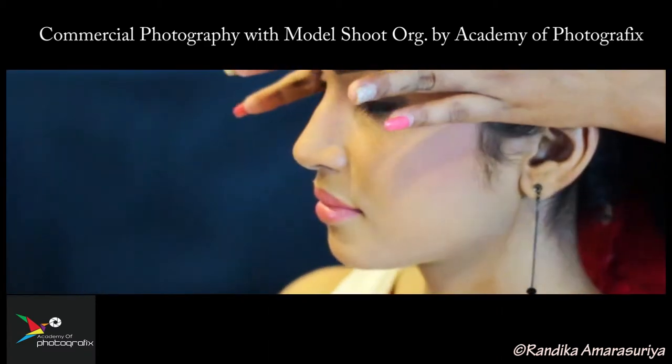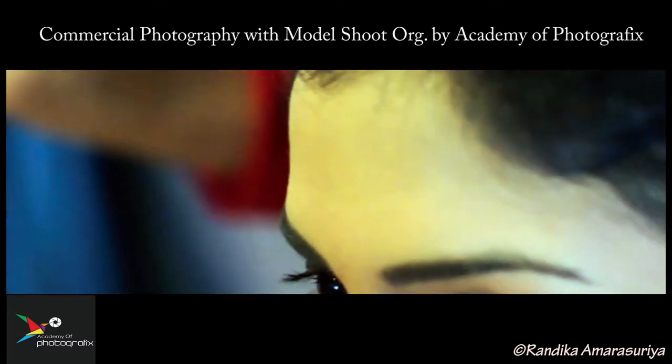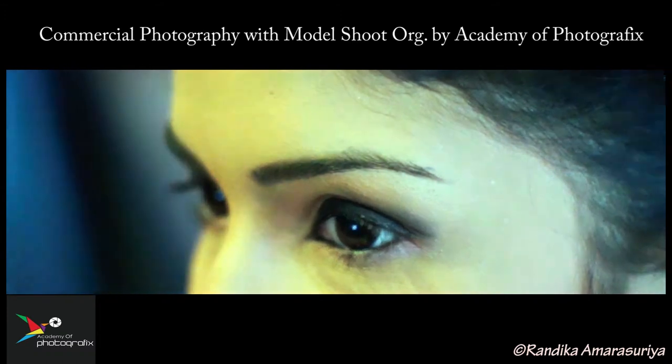We need to focus on our eyebrows, because it's like the hairsprings. This will always give a professional look.